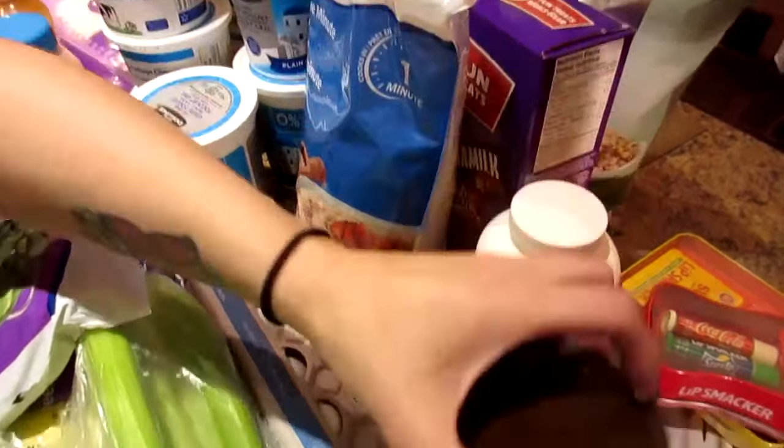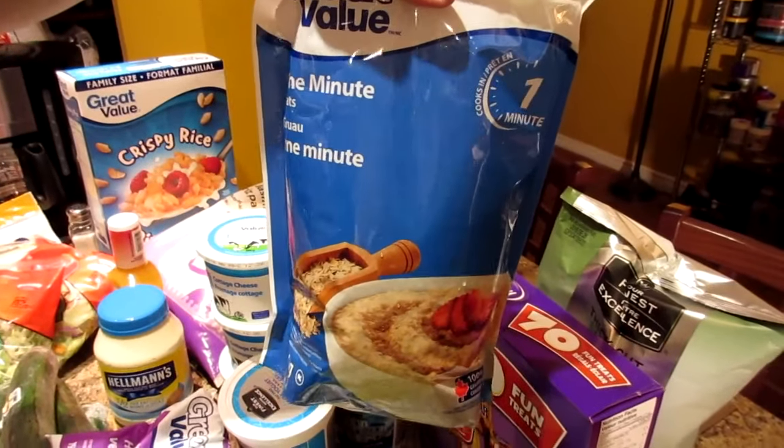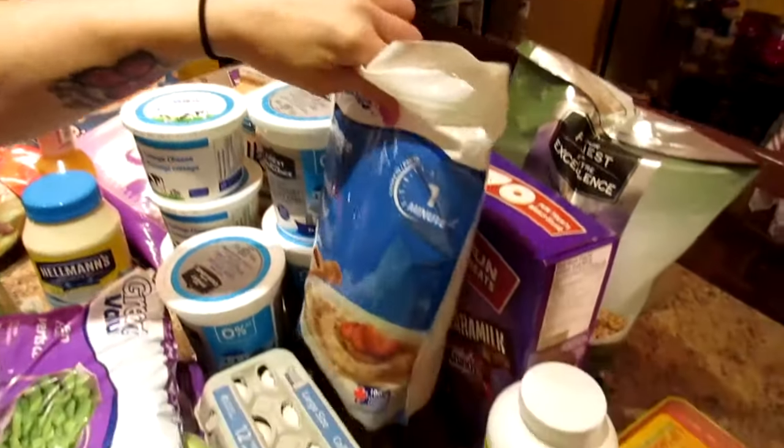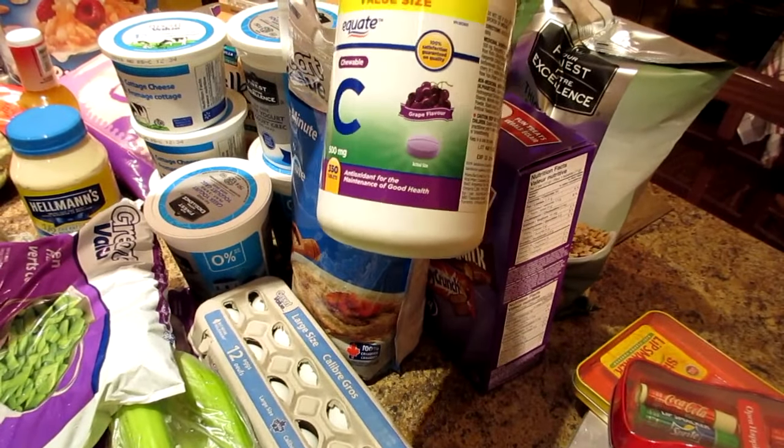Cocoa powder — silly goose. Oats, our normal one minute oats. And vitamin C; we're getting low, and we got grape flavor this time.